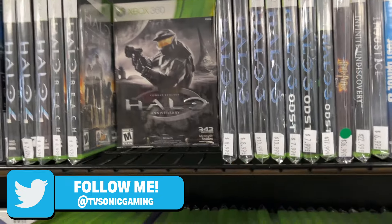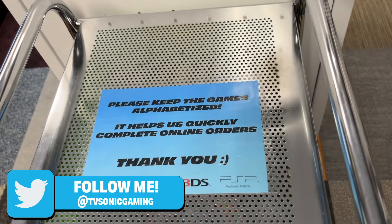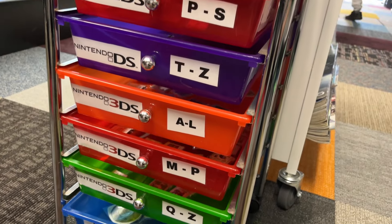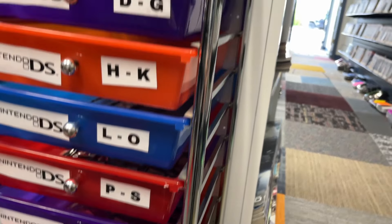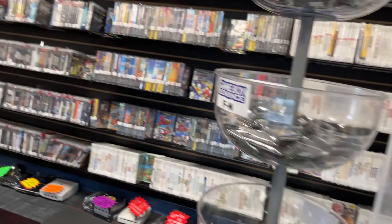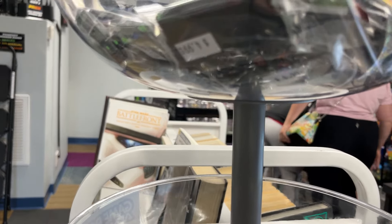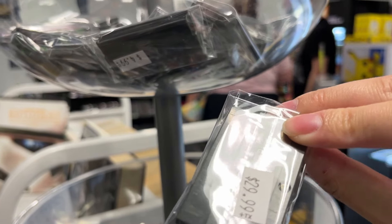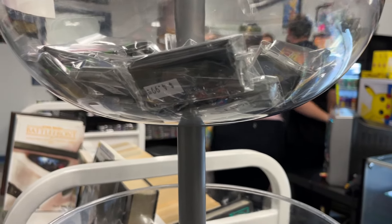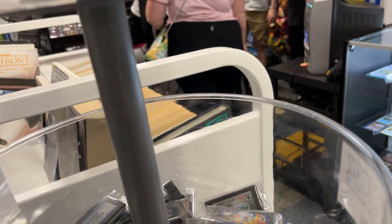They have a very unique way to display their loose DS games and loose Game Boy Advance games — alphabetized within little bins. They ask customers to keep the games within those bins, and I wonder how long that'll be kept up. But I've never seen a retro video game store do this before. Usually you're sifting through buckets of loose cartridges, which can get annoying because you kind of need a second person or a desk next to you to sort through everything without missing something you might want.